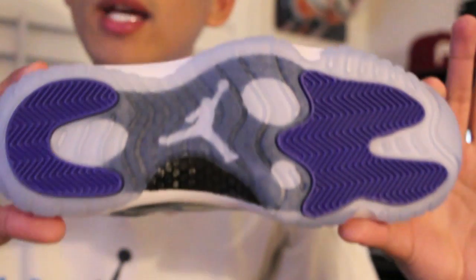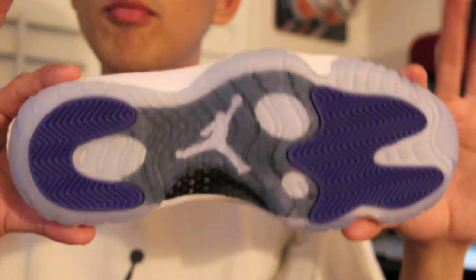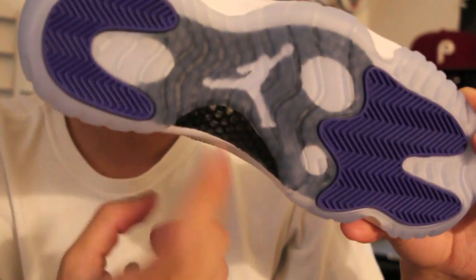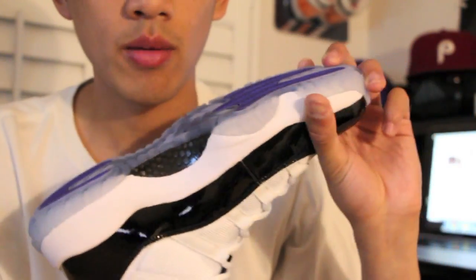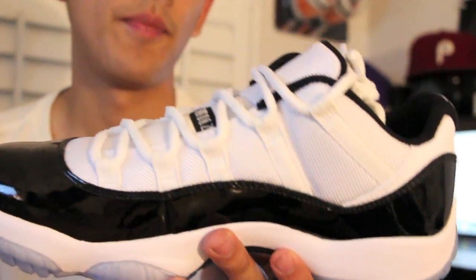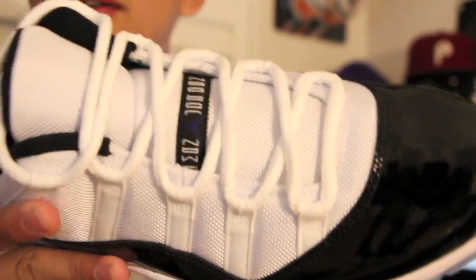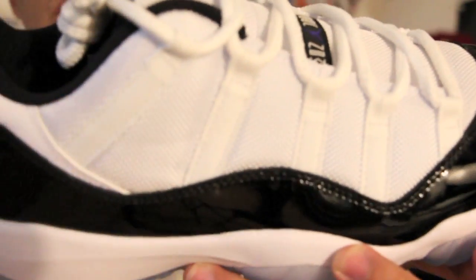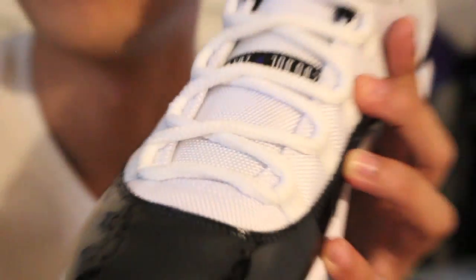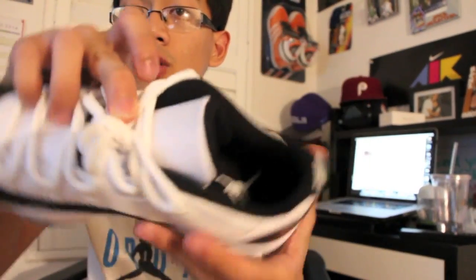You've got a translucent sole on the bottom with dark hints of Concord purple. You've got the white Jumpman with a plate — it's not even carbon fiber anymore, not sure what it is. Then there's the white midsole, the black patent leather mudguard, and the white ballistic mesh upper. Zooming in: you've got the Jumpman Jordan logo in purple Concord, and these lovely rope laces — I really love the rope laces on the 11s. You've also got the black inner lining and the white Jumpman.